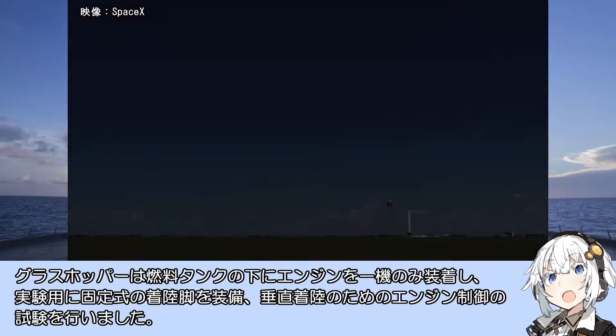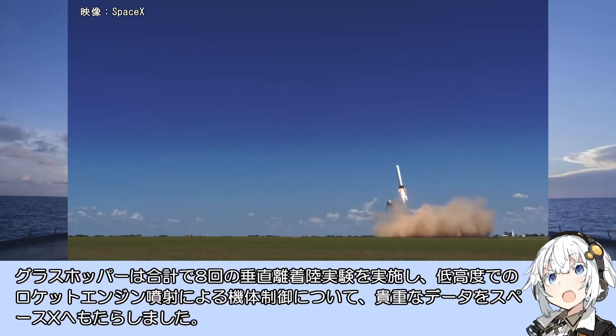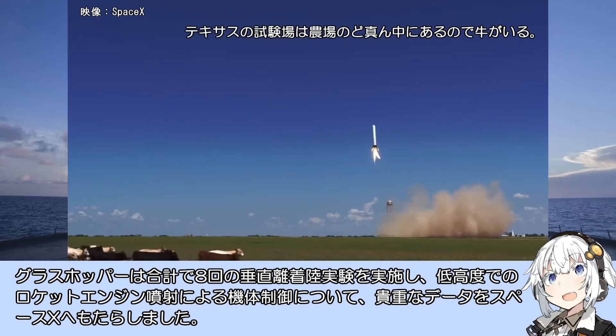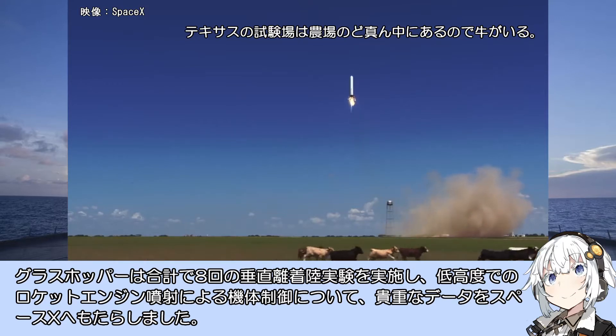SpaceXは、第1弾ブースター回収のための実験として、まずはファルコン9と同サイズのロケット垂直離着陸実験機、グラスホッパーを製造し実験を行います。グラスホッパーは、燃料タンクの下にエンジンを一機のみ装着し、実験用に固定式の着陸脚を装備、垂直着陸のためのエンジン制御の試験を行いました。合計で8回の垂直離着陸実験を実施し、低高度でのロケットエンジンによる機体制御について貴重なデータをSpaceXへもたらしました。